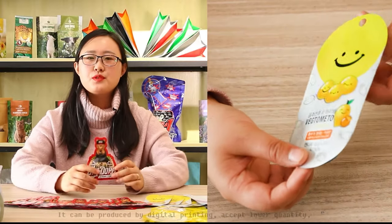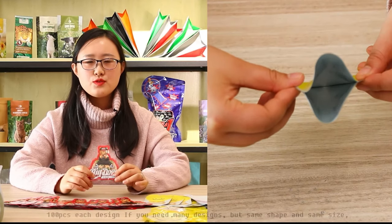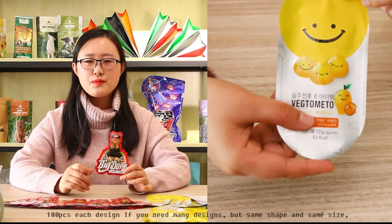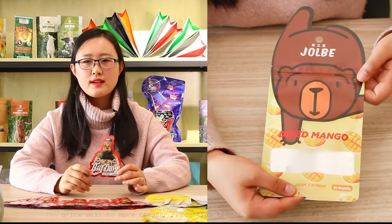It can be produced by digital printing, even for lower quantities, such as 100 pieces per design. If you need many designs but the same size and same shape, the price will be cheaper.